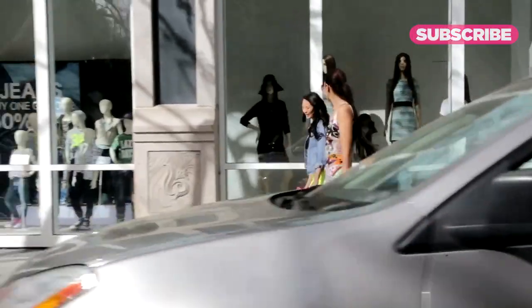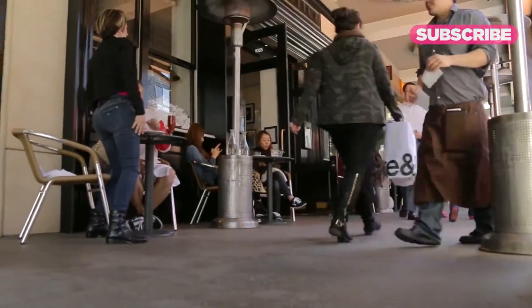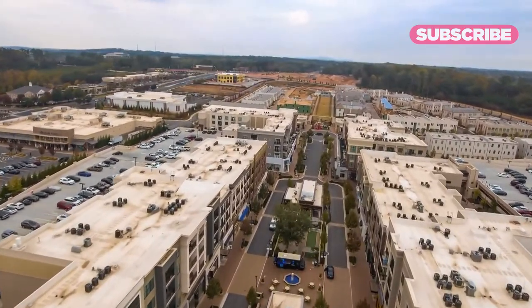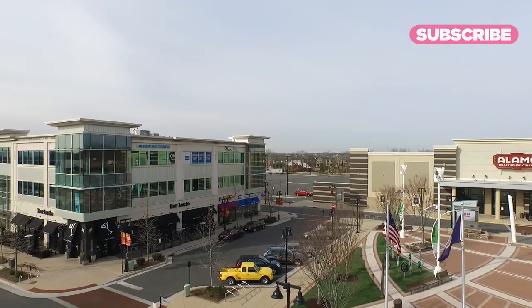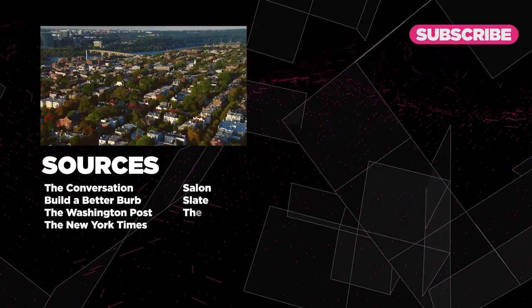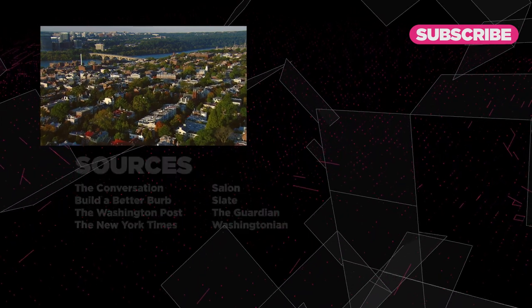Places don't happen overnight. You can't create authentic places in one fell swoop. Buildings change. Neighborhoods change. Places change. And these folks that are building brand new places will, over time, see those places develop the kind of character that may not be there on the day it opens. What do you think of fake town centers? Are you for or against them? Let us know in the comments below.